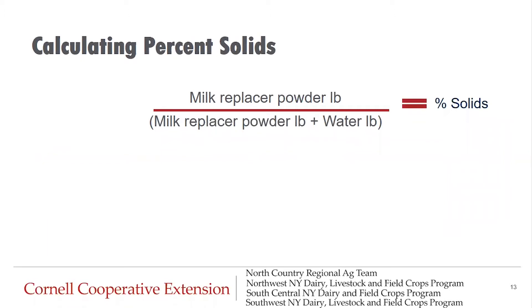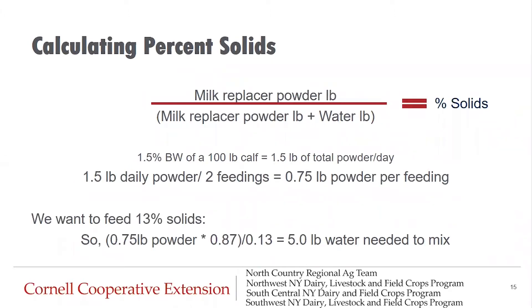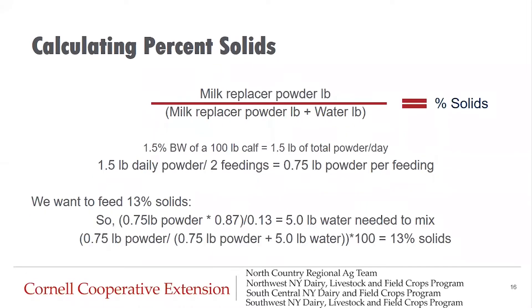Here's an example of how to calculate percent solids in milk replacer. The equation is: milk replacer powder in pounds divided by (milk replacer powder in pounds plus water in pounds), times 100, equals the percent solids. For a 100-pound calf fed 1.5 percent of body weight, that's 1.5 pounds divided by two feedings, giving 0.75 pounds of powder per feeding. To achieve 13 percent solids: 0.75 pounds times (1 minus 0.13) divided by 0.13 equals 5 pounds of water needed. So 0.75 divided by 5.75 times 100 equals 13 percent solids.